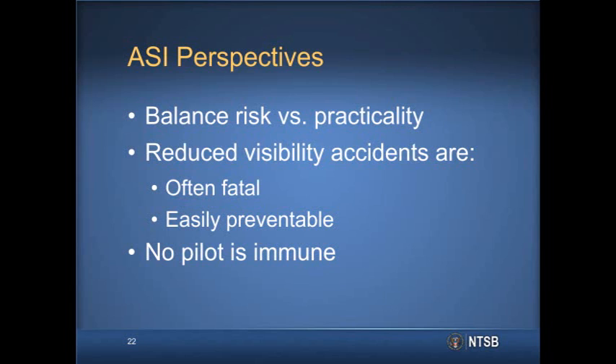I truly believe that by following the suggestions provided in the safety alerts we are discussing today, every pilot can take one step towards making their flight safer and reduce the likelihood that they or their families will ever have to meet me in a professional capacity.